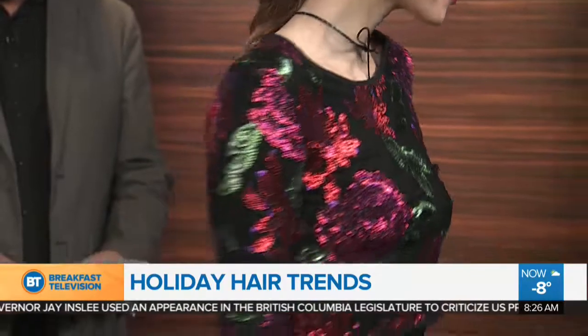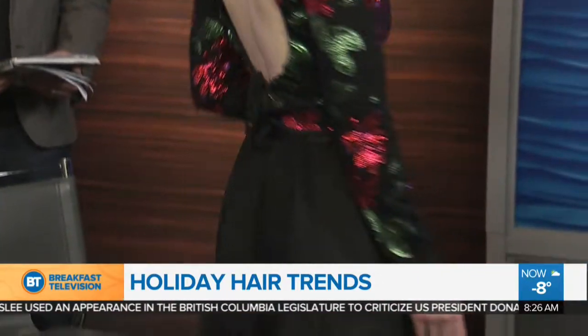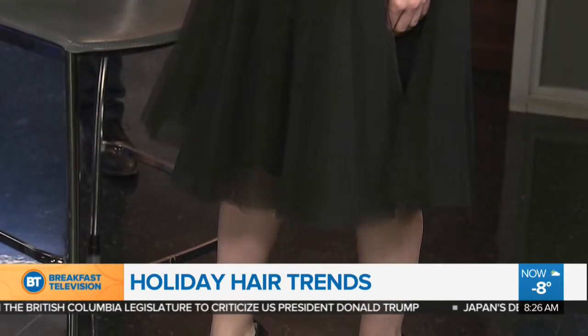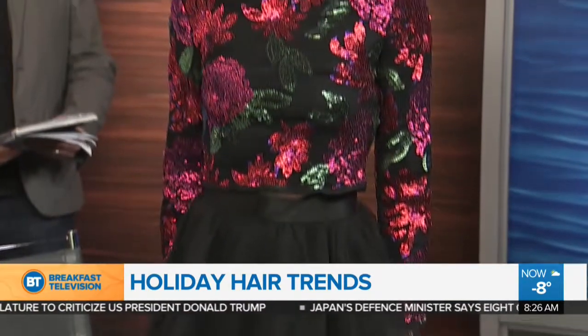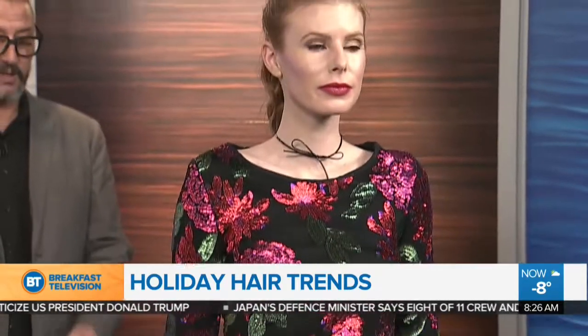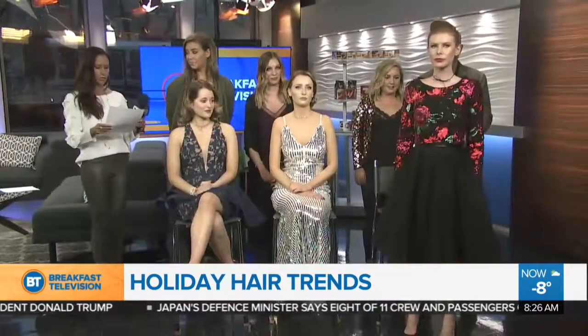We'll have you stand up so we can see the full effect. Troy, tell us about what our model is wearing. So Michelle's wearing a gorgeous dress — it's a UK brand, the Wilder blazer paired with a high-waisted denim holiday party dress and tulle skirt, perfect for the holiday season. All these looks are from Blondie Boutique and all the styles are from Red Bloom.